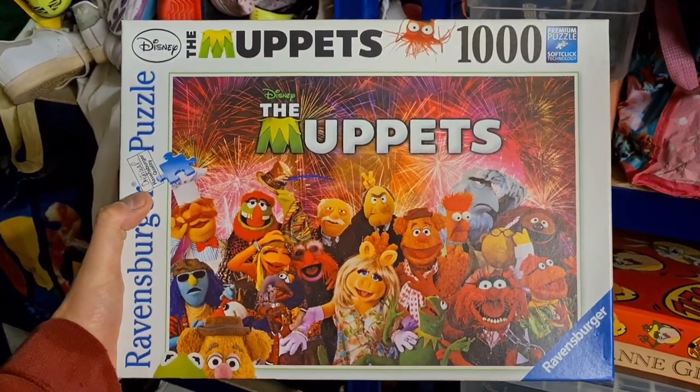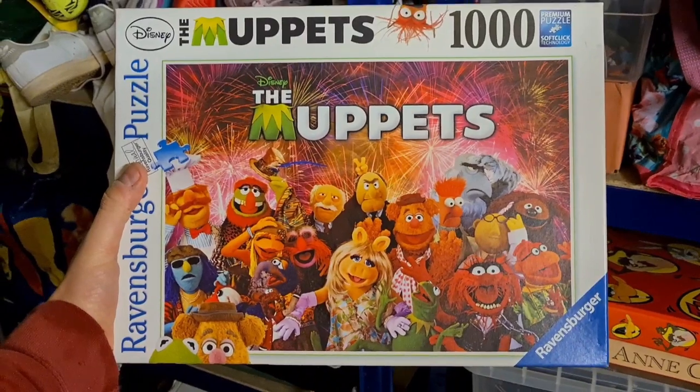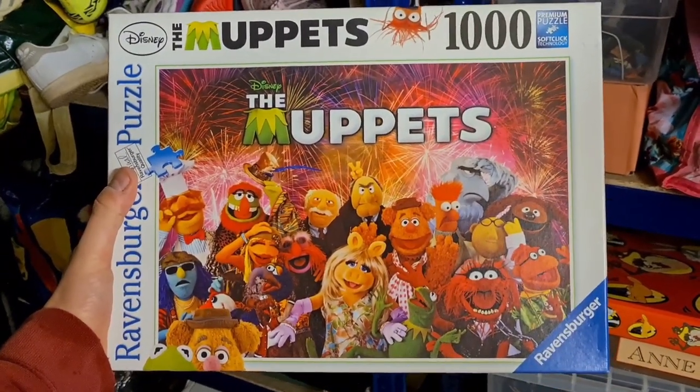Really nice quick simple one here: a thousand-piece Ravensburger jigsaw of the Muppets. Paid a pound in the charity shop and that has sold for £8.50 plus postage.